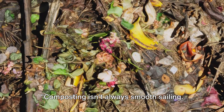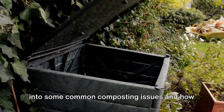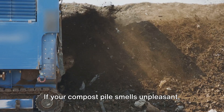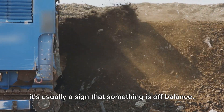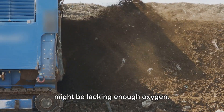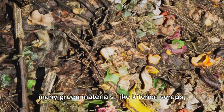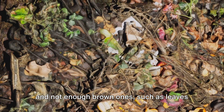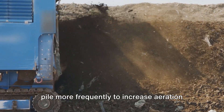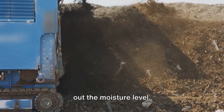Composting isn't always smooth sailing. Let's delve into some common composting issues and how to tackle them head on. First up, bad odors. If your compost pile smells unpleasant, it's usually a sign that something is off balance — perhaps your compost is too wet or it might be lacking enough oxygen. This could be because you've added too many green materials and not enough brown ones. To rectify this, try turning your compost pile more frequently to increase aeration and add more brown materials to balance out the moisture level.